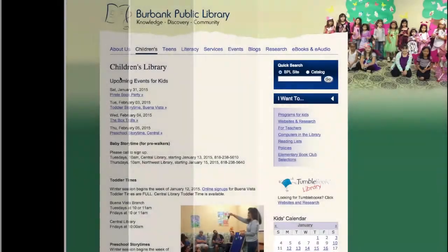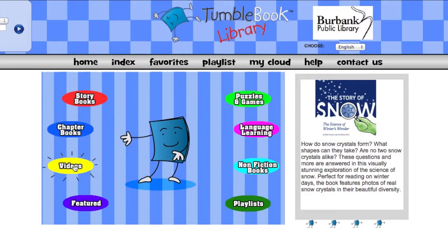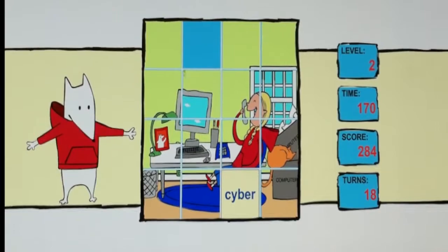In the website's children's section, Tumble Book Library is where kids can enjoy read-along story books, audio books, puzzles, and games.